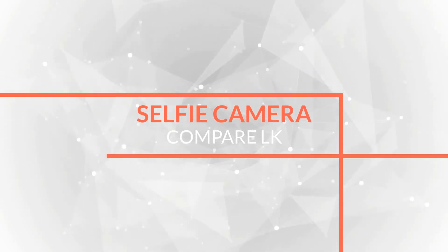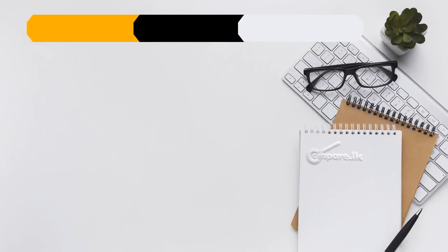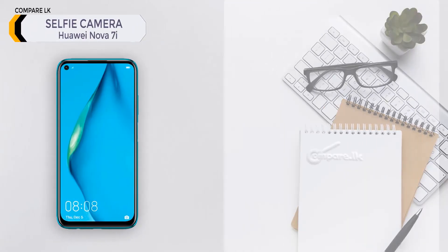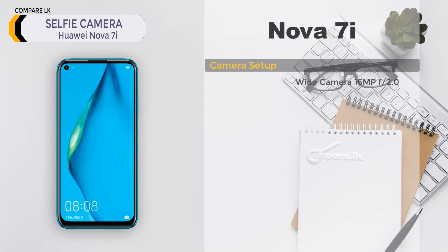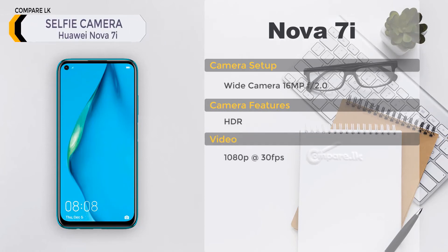Selfie camera — Huawei Nova 7i: single wide camera, 16 MP, f/2.0 aperture. Features: HDR. Video: 1080p at 30 FPS.